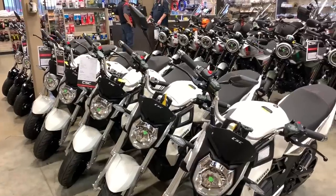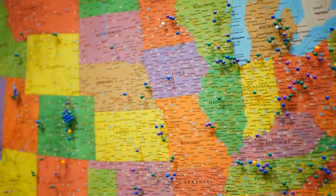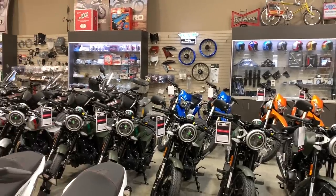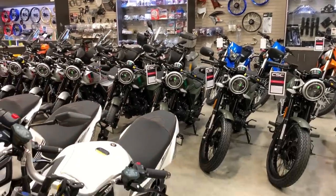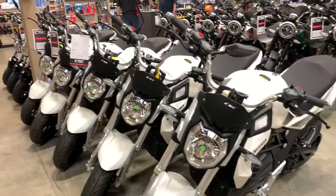And it turns out I'm not the only one that thinks that way. CSC has shipped these things all over the country to tons of people that have made it their first electric motorcycle. Sure, the City Slicker definitely has its limitations, but as a city urban electric motorcycle, this thing's kind of perfect.